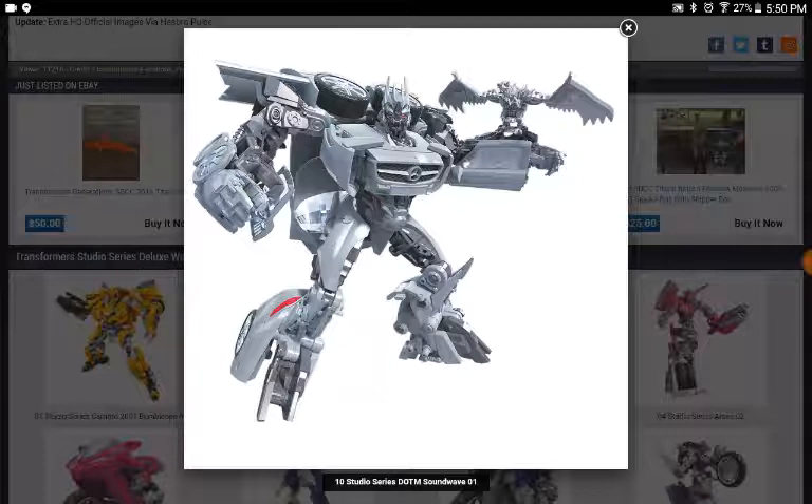I love the Soundwave design in the movies. In the Dark of the Moon toy line, the last wave of figures didn't get released in the U.S. because it was being out-competed by the Transformers Prime toy line. So basically, the Soundwave figure only released in Japan, and you'd have to pay crazy prices to import it. I looked into getting it imported, but it was just too much. These guys look really cool though — this is definitely something I'm going to get.